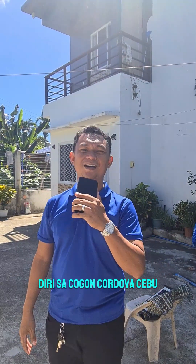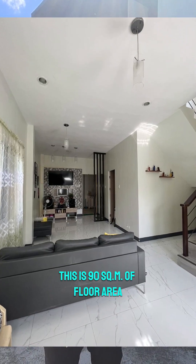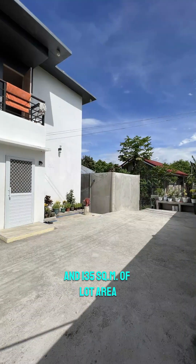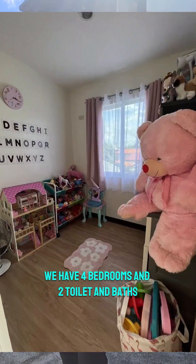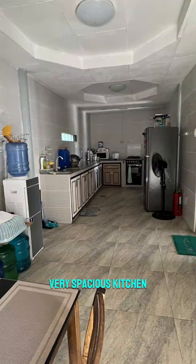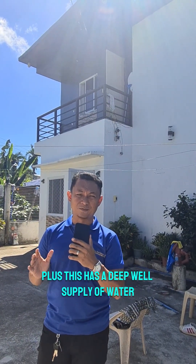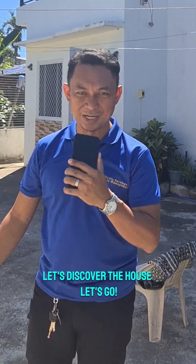We are now checking a listing. This is Cogon, Cordova, Cebu. This is 90 square meters of floor area and 135 square meters of lot area. We have three bedrooms and two toilet and baths. Very spacious kitchen. This has a deep well supply of water with its own electric pump. Let's discover the house. Let's go!